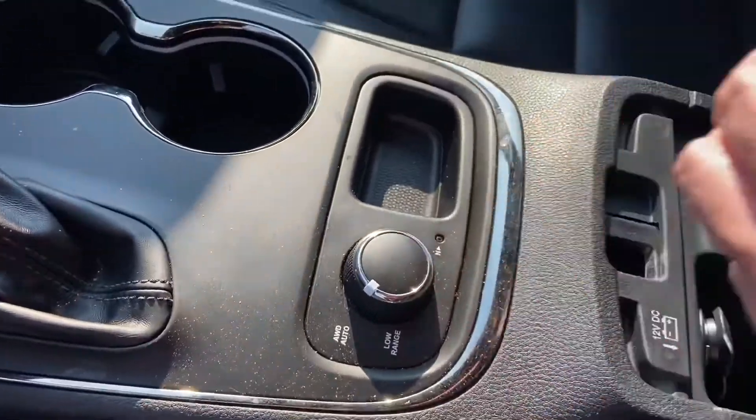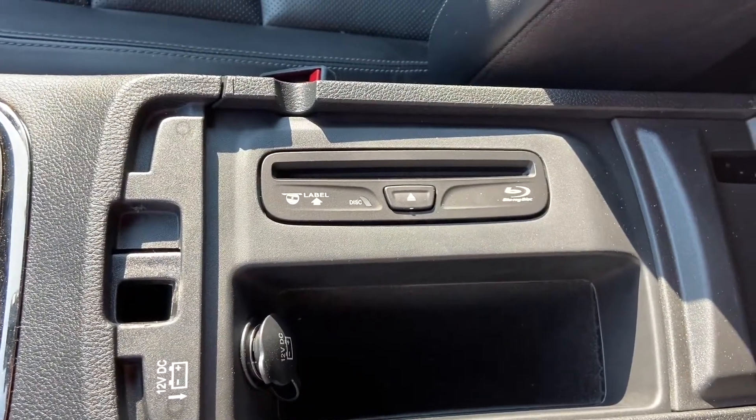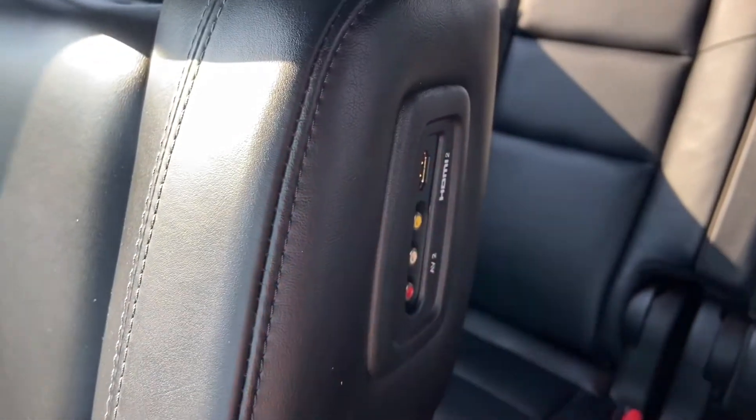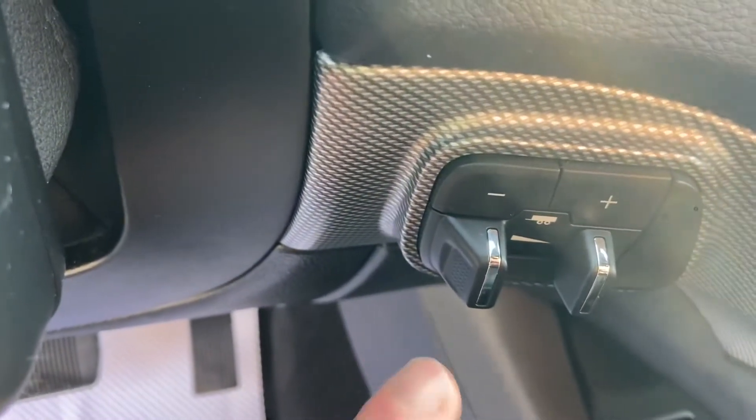There are plenty of power points throughout the cabin. You've also got a DVD player for the rear seat entertainment system, with inputs on the side of either seat. It comes with the trailer brake controller just behind the steering wheel, as well as paddle shifters.